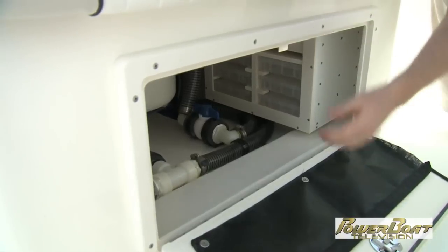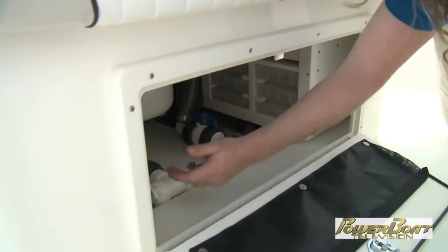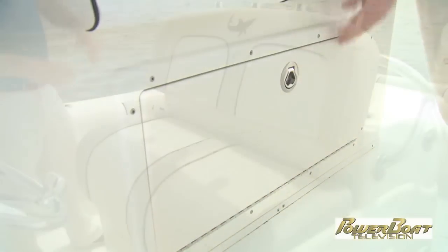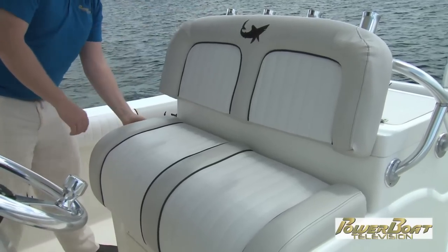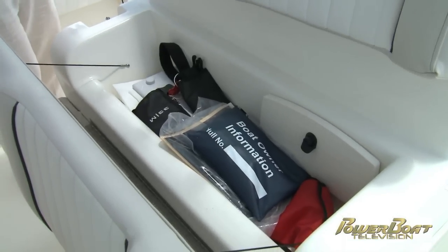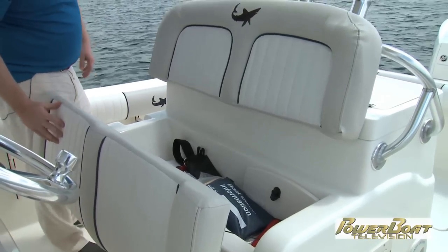Underneath the leaning post and captain's chair, you have easy access to all your hoses and everything running through your bait well and live well. The captain's chair or leaning post itself is beautiful — another shark graphic, love touches like that. Room for two, and underneath, room for storage for important items and documents or anything you want easy access to.